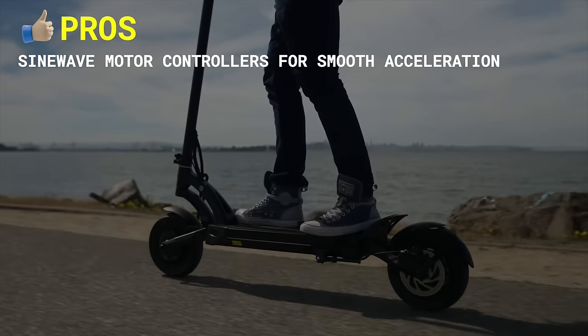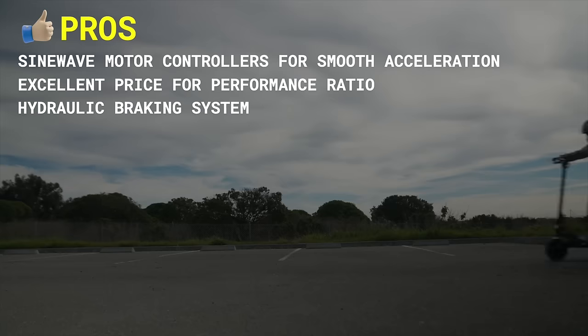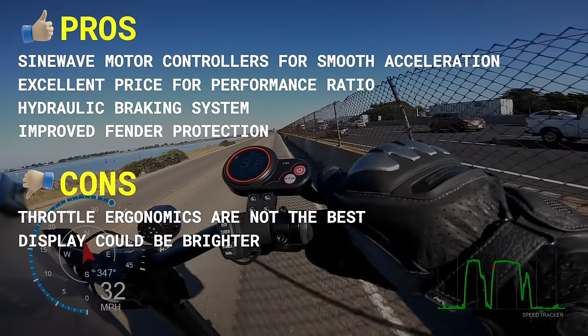Pros include sine wave motor controllers for smooth acceleration, excellent price-to-performance ratio, hydraulic braking system, and improved fender protection. Cons include throttle ergonomics are not the best, and the display could be brighter.